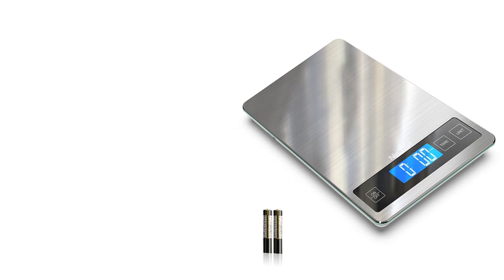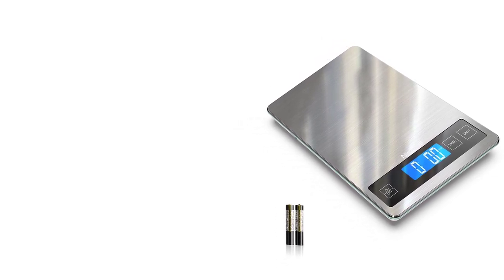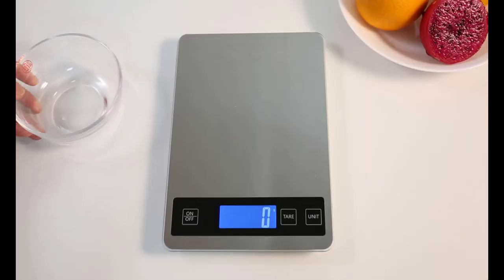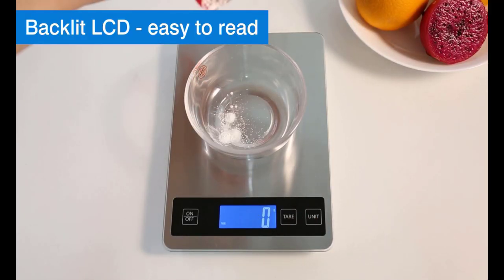Customer feedback for the Nice Well Food Scale has been overwhelmingly positive, with users praising its accuracy, ease of use, and durability. Many customers have also noted that the scale is an excellent value for the price, making it an affordable yet reliable kitchen tool.